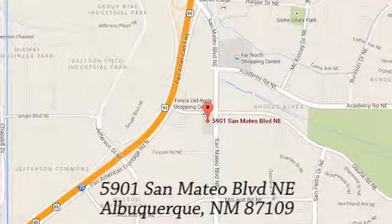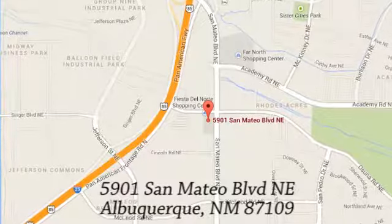If you're not already a CU member, we can help so you can get our special rates. We're conveniently located at 5901 San Mateo Boulevard, Northeast in Albuquerque, New Mexico.